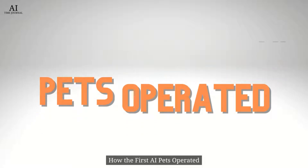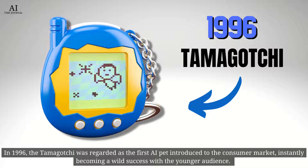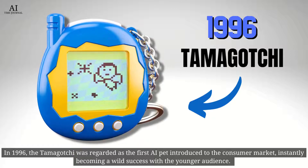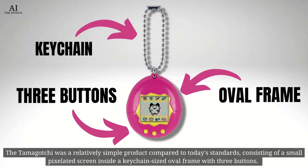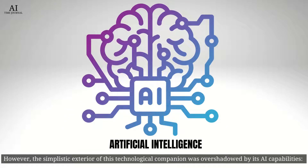How the first AI pets operated. In 1996, the Tamagotchi was regarded as the first AI pet introduced to the consumer market, instantly becoming a wild success with the younger audience. The Tamagotchi was a relatively simple product compared to today's standards, consisting of a small pixelated screen inside a keychain-sized oval frame with three buttons. However, the simplistic exterior of this technology companion was overshadowed by its AI capabilities.